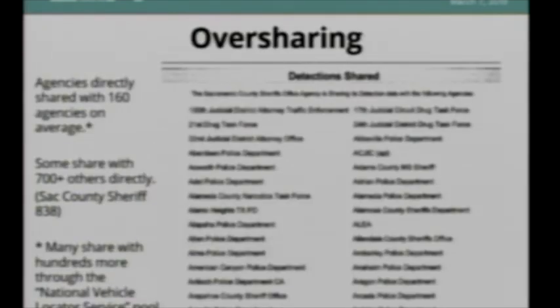Agencies are also seriously oversharing. Any time you share with another agency, you open a vulnerability point. We found that on average, agencies share with at least 160 other agencies — many share with more than 700. The Sacramento County Sheriff was sharing with 838 other agencies. Many share with a pool called the National Vehicle Locator Service and don't even keep track of who's in that pool — they just say 'share all,' which means roughly 500 agencies. The list of who Sacramento County Sheriff shares with runs 13 pages long.